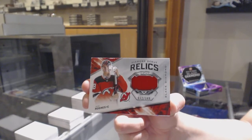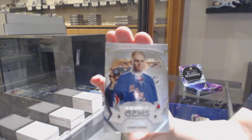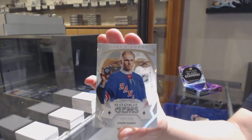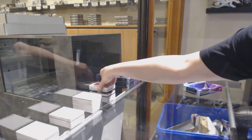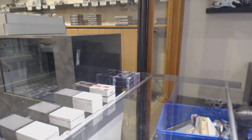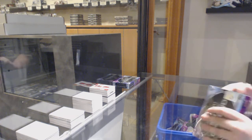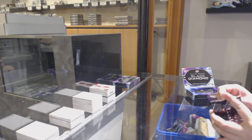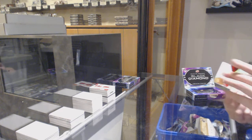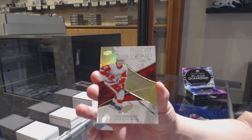There we go — hit both Hughes. And a rookie Jumbos, number 249 Capo Paco for the New York Rangers. We've got an exquisite rookie gold, number 275 for the Detroit Red Wings, Phillip Zadina.